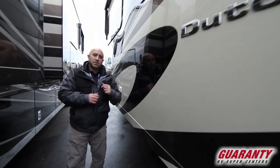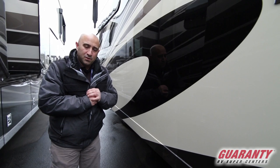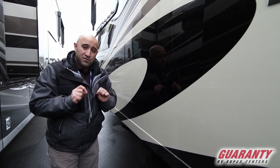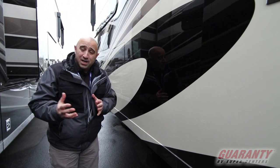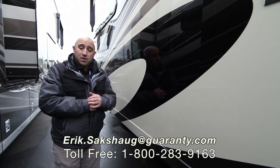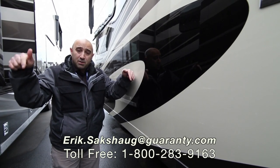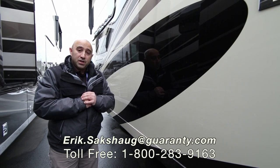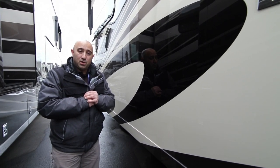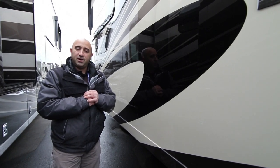Ladies and gentlemen, that's about all the time I have to talk about this brand new 4018 Dutch Star for 2019. There are a lot of small fine detail items I haven't had a chance to go over. If you've got questions on this coach or any of the other wonderful coaches on our property, please feel free to contact me using the 800 number below on the screen, or call me direct at 541-513-3171. I hope you're all doing wonderfully well — please remember, we're always here to help.